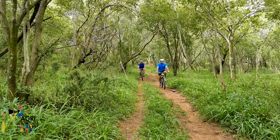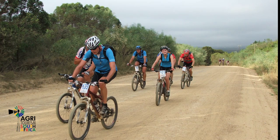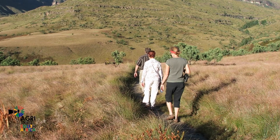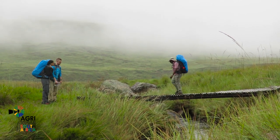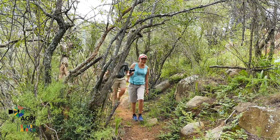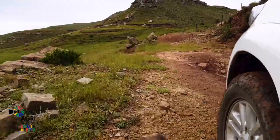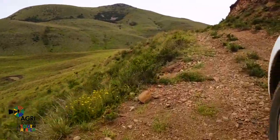Flitwick Ranch has more than 40km of jeep tracks and farm roads for cycling, with plans for more. Hiking trails start in the beautiful garden and traverse over diverse landscapes.